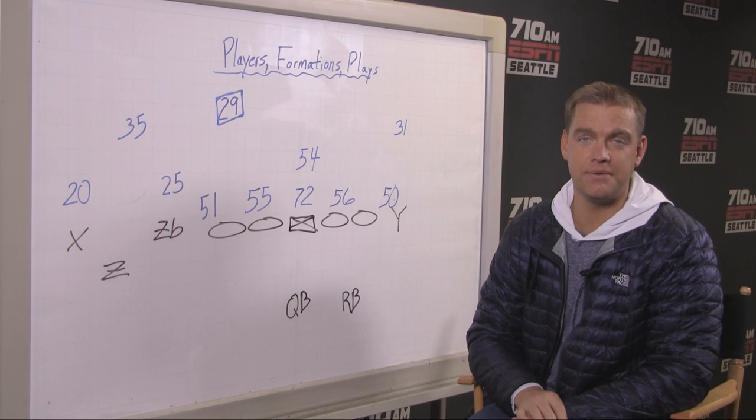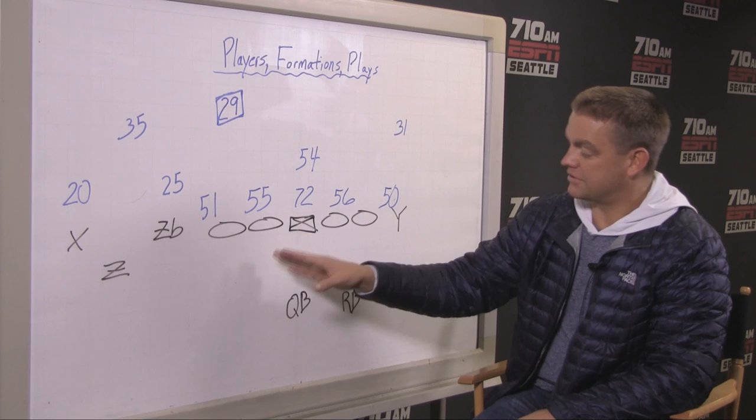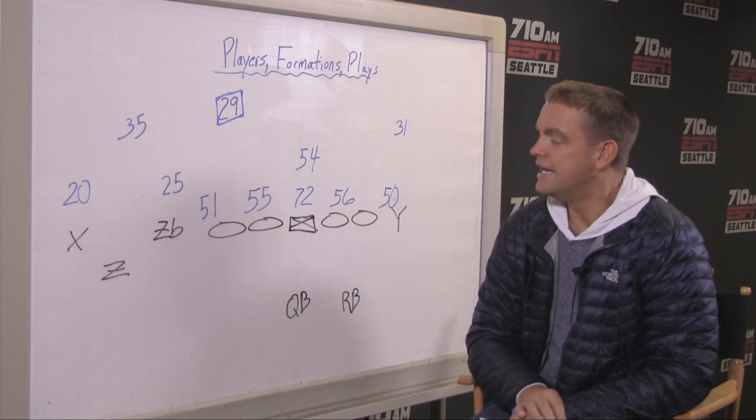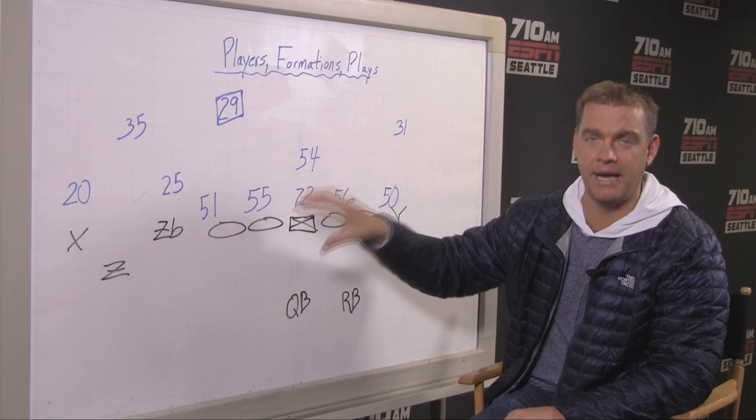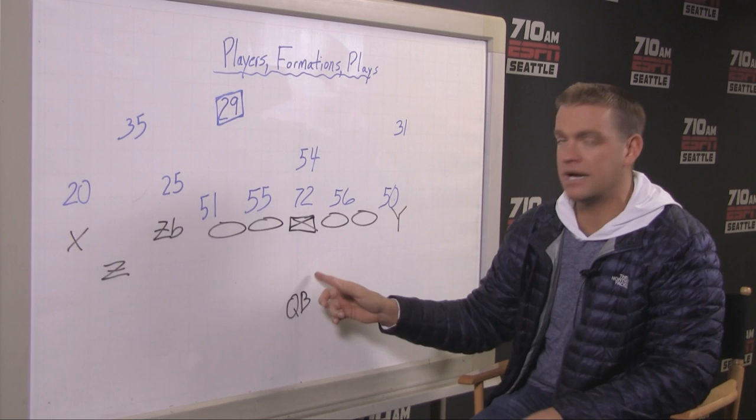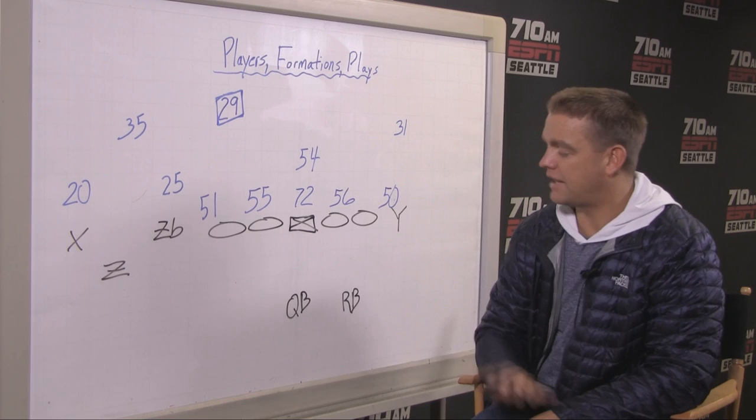There was very little offensive execution in Minnesota. The broken play to Tyler Lockett, the little sprint right touchdown pass to Doug Baldwin — those were executed well and were just enough to beat Minnesota. So we're going to focus a little bit on defense, because I think it's defense that's going to carry this team if they are to win in Charlotte this upcoming week against the 15-1 Panthers.